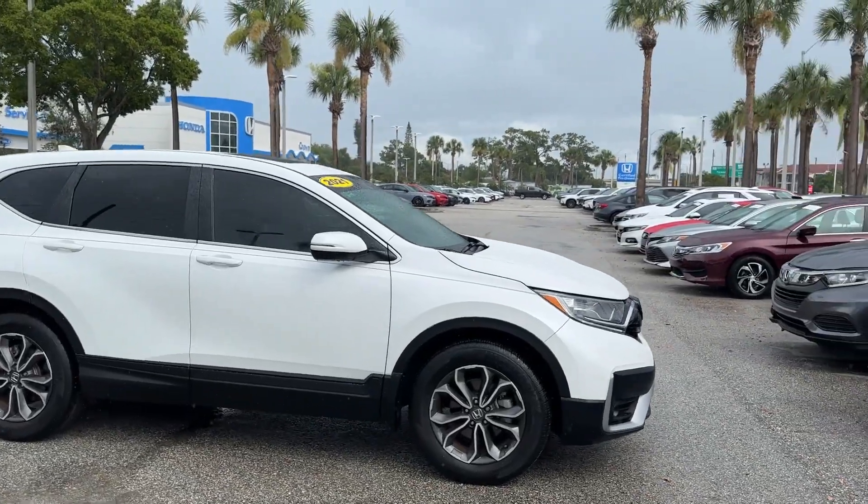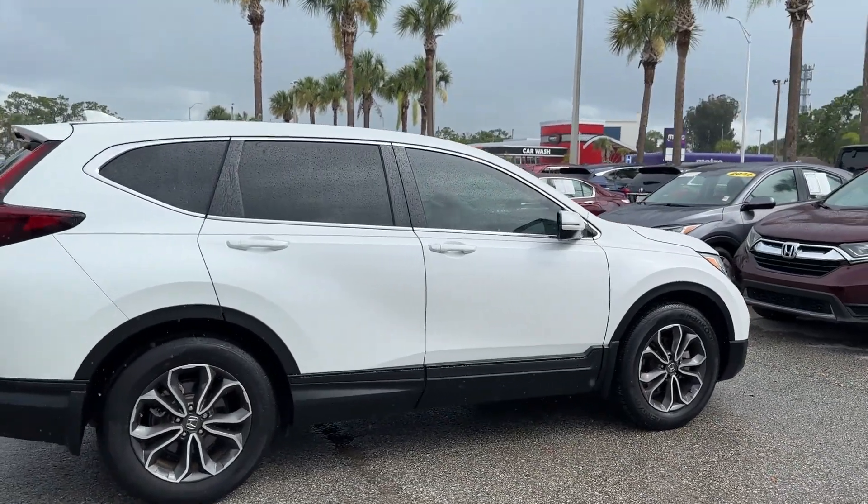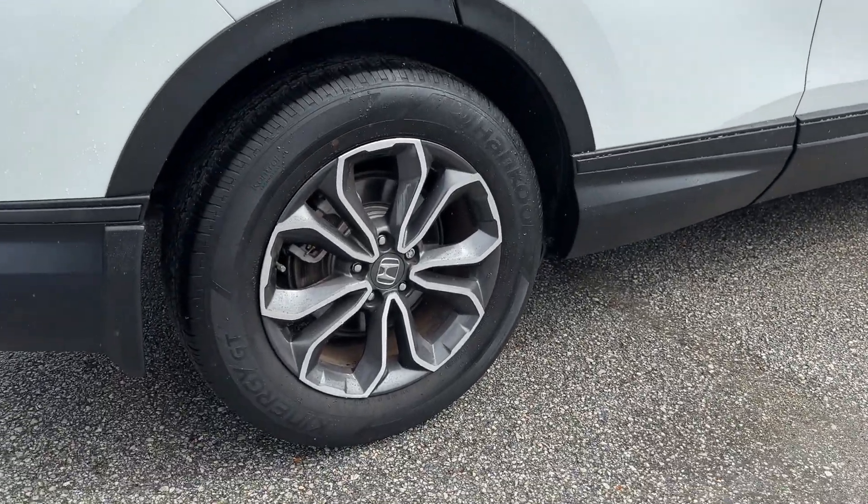2021 Honda CR-V. With less than 21,000 miles on the odometer, this SUV offers space as well as power and performance.